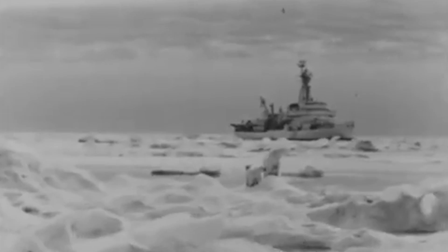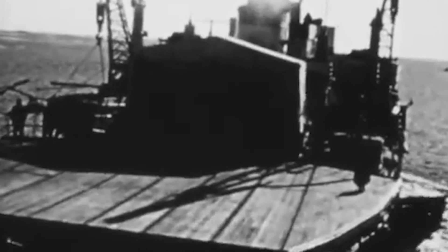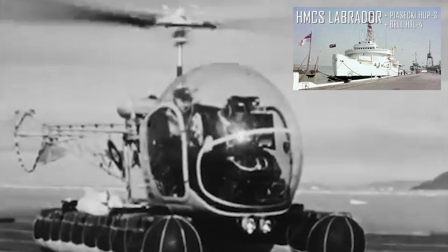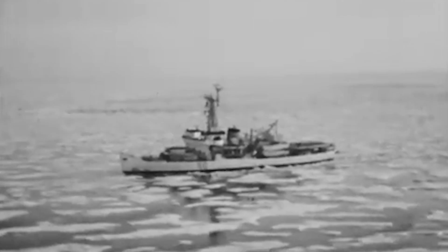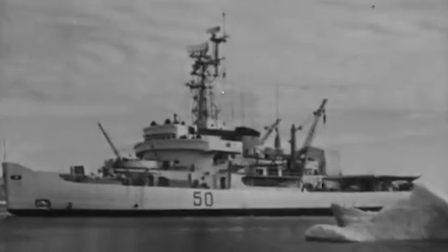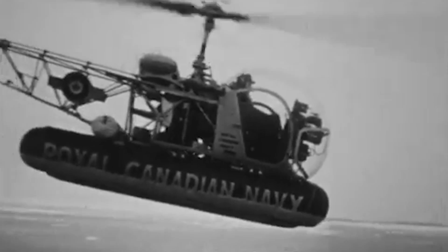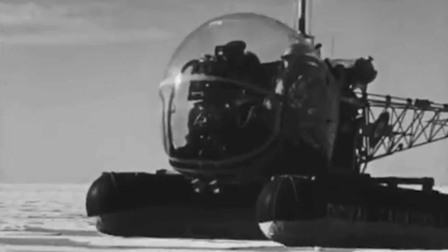Experience with HMCS Labrador demonstrated that helicopters could be feasibly operated from ships at sea. A flight deck and hangar were installed during construction and allowed for the storage of its Piasecki HUP-3 and Bell HTL helicopters. They flew from the deck when conditions allowed, but in bad weather or high sea states the helicopters were grounded. They had no effective way of securing the heavy helicopters to the deck nor moving them into the hangar without significant human effort. While the Labrador proved helicopters could operate from ships at sea, it also proved that a more effective and safer technique needed to be developed.